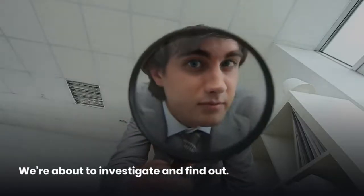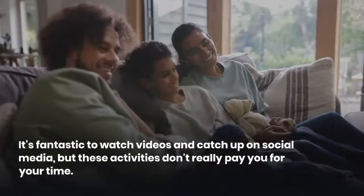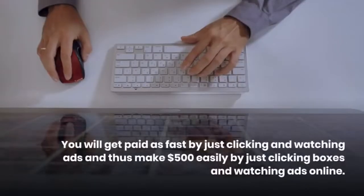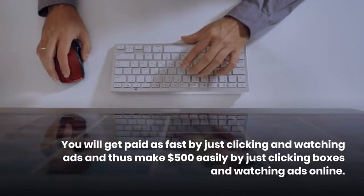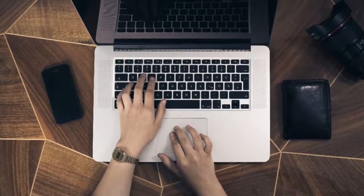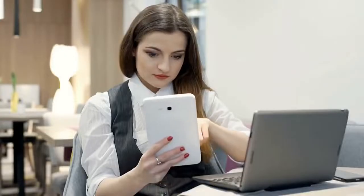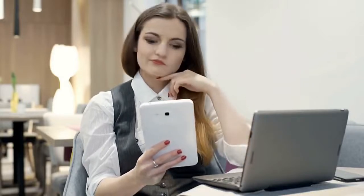We're about to investigate and find out. It's fantastic to watch videos and catch up on social media, but these activities don't really pay you for your time. You will get paid fast by just clicking and watching ads, making $500 easily. All you need is a smartphone, a laptop or a tablet, and a stable internet. Results are not guaranteed — based on your effort and time commitment, you might make more or less than $500.